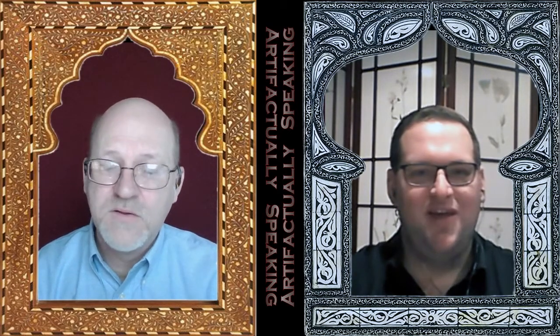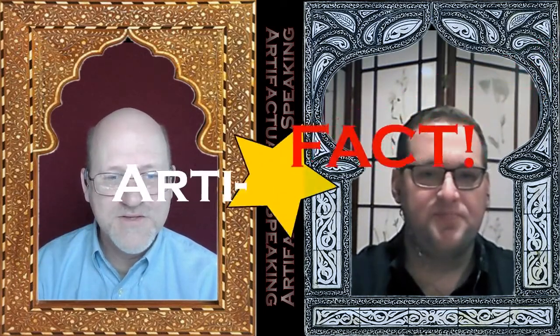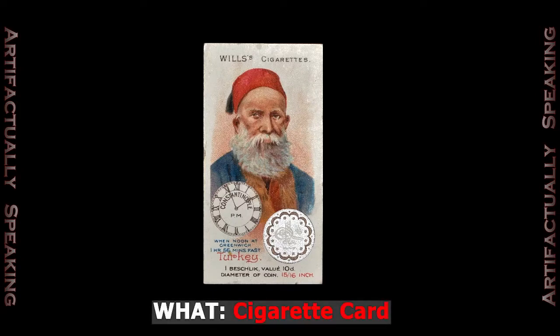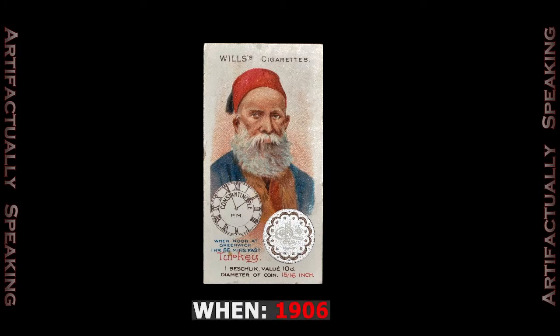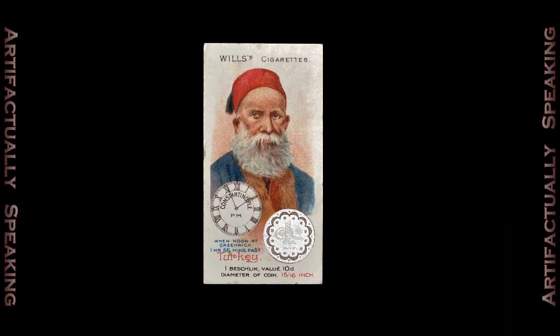What better place to show it off than a World's Fair? It's also quite interesting to see, at the same time, some of the opinions and depictions of Ottomans in the European imagination. And that brings us to our next item — our second artifact. This is a cigarette card packaged by the WD and HO Wills Cigarette Company in 1906, although technically at this point it would have been owned by Imperial Tobacco. These were a kind of trading card, and this one shows what they viewed as the typical Ottoman male.